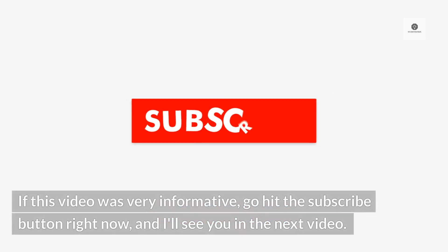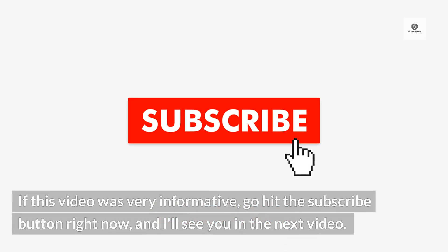If this video was very informative, go hit the subscribe button right now. And I'll see you in the next video.